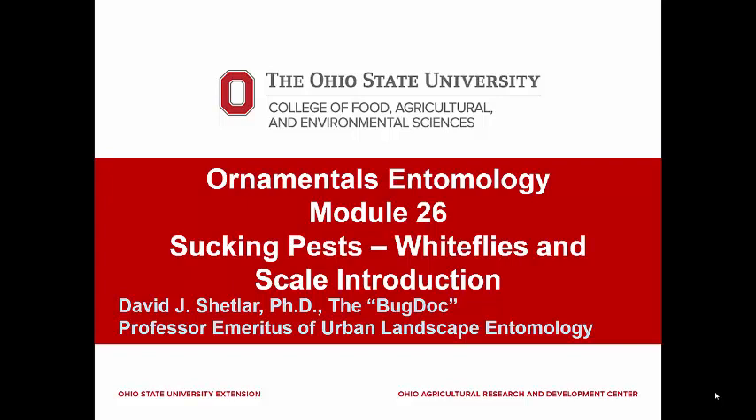Whiteflies are usually associated with greenhouse and household plants, but there are many species that can live outside. In fact, many of the traditional greenhouse pests can end up in the landscape through infested bedding plants. These can cause major problems during the summer, but they are killed when freezing temperatures arrive. Also, many of these tropical species can thrive well in our southern states where winter temperatures rarely get below freezing.